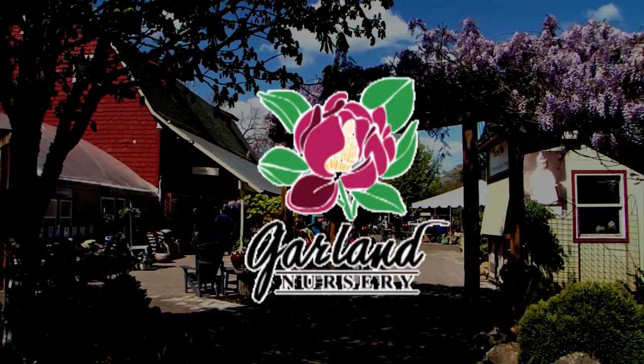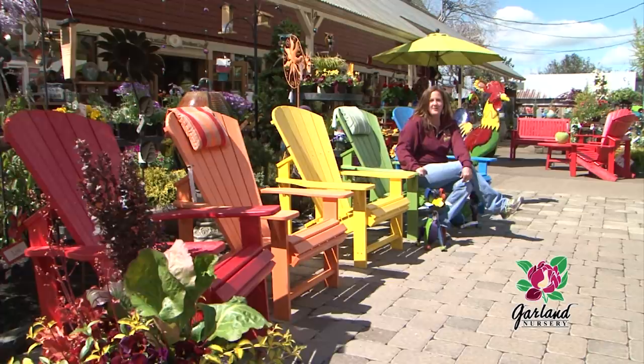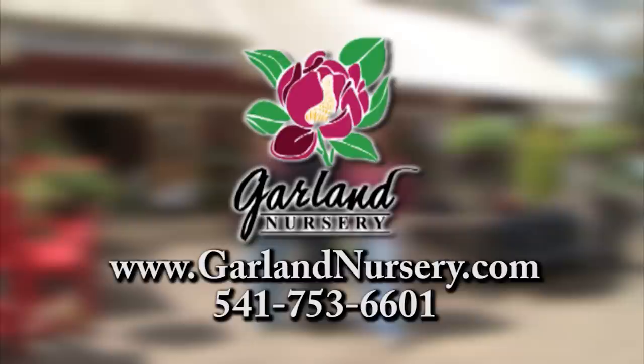At Garland Nursery, you'll find top quality plants, four generations of garden know-how, fun and fantastic garden décor, and the best in garden supplies. Come visit us at Garland Nursery. Since 1937, inspiring beautiful and bountiful gardens.